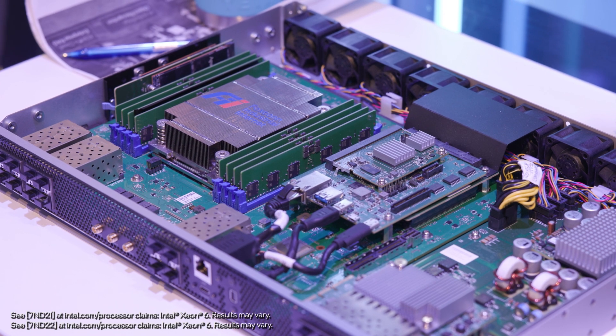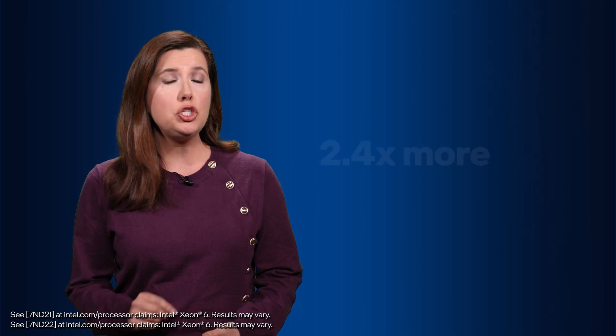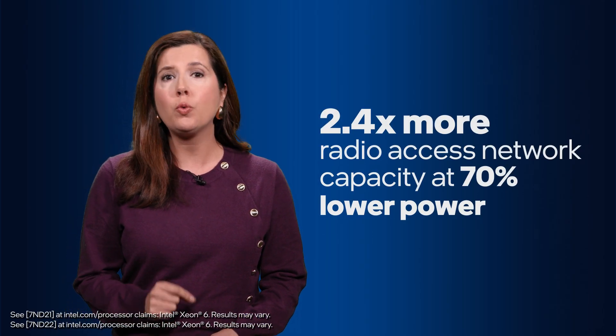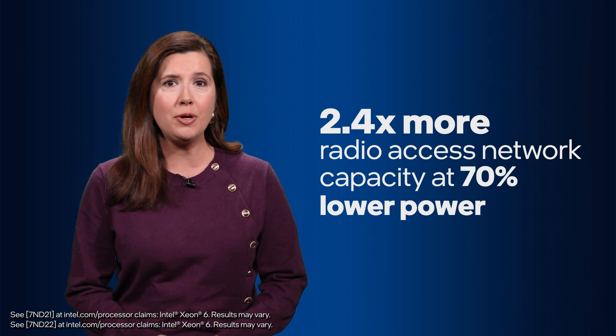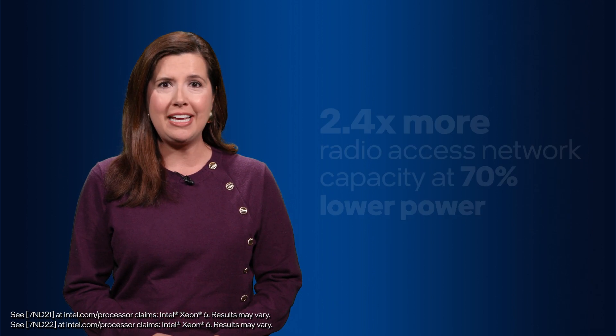this System-on-Chip has integrated AI and delivers 2.4 times more radio access network capacity at 70% lower power compared with previous generations. That can save telcos money while increasing their network capacity.